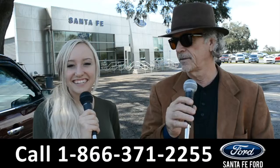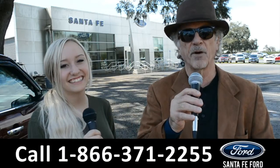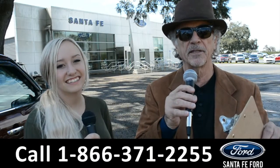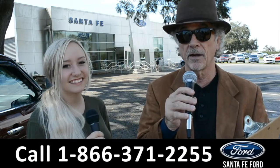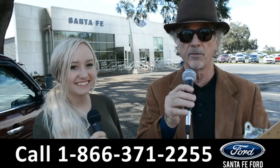Hey, this is Randy and this is Alyssa, SantaFeFord.com, the Ford Supercenter located near Gainesville, Florida, I-75 exit 399. Stay tuned — right now Alyssa is going to show us one of our brand new Fords.